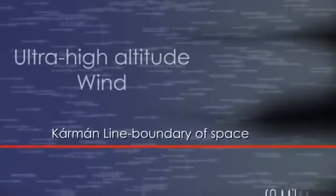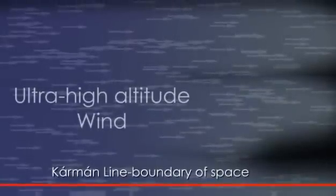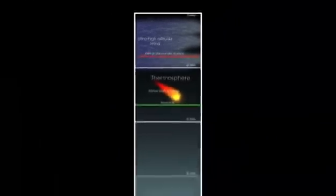At that altitude, right on the official boundary of space, it is extremely hard to measure the wind because the atmosphere is so thin. It is also high enough that only powerful rockets are capable of reaching it.